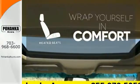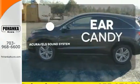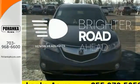Ward off the chills with the heated seats. The Acura ELS sound system gives you a rich listening experience. The Xenon headlights shine brighter for better visibility.